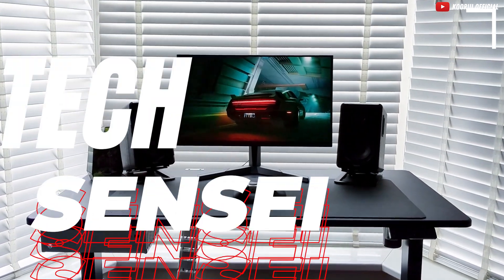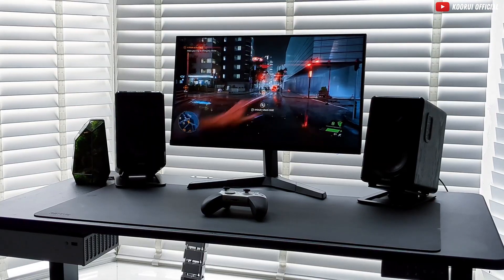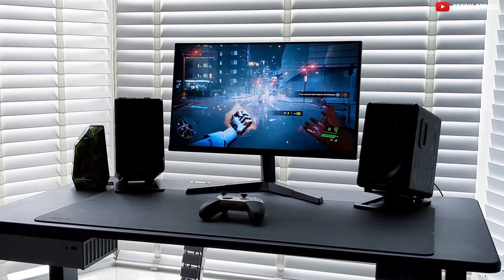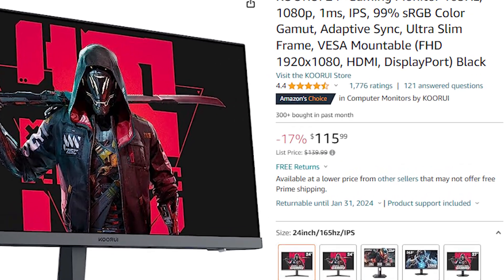A 24-inch gaming monitor that offers a refresh rate of 165Hz and an IPS display, providing you with the smoothest gaming sessions you've ever had. And the best part? It's incredibly affordable, making it a steal for gamers on a budget — starting at just around $100, linked below. Ready to buy?